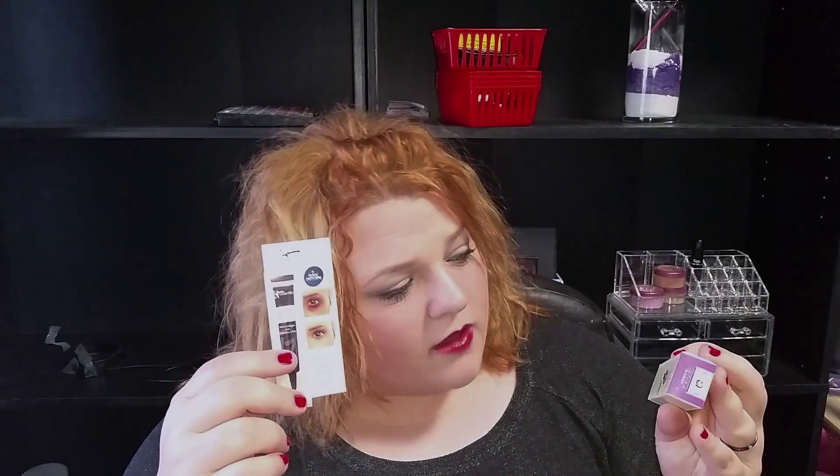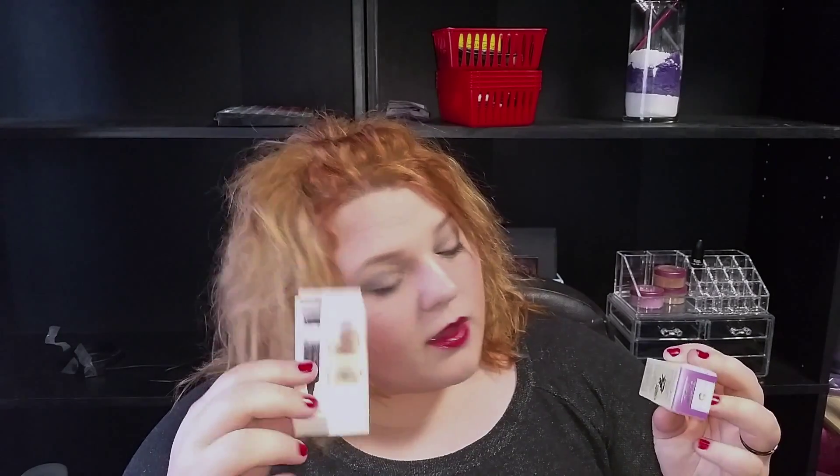The two things I'm most excited about this month are definitely the IT Cosmetics Bye Bye Under Eye — I've never owned anything by them — and the eye cream, just because my eyes are pitiful. If you guys can recommend any age-rewinding stuff, let me know because I need it.